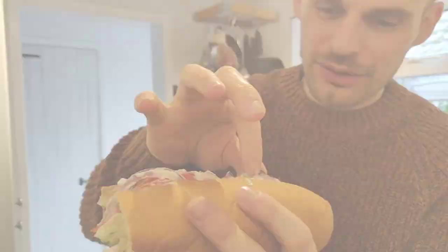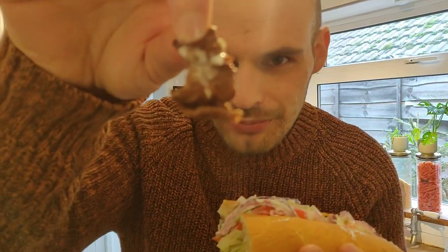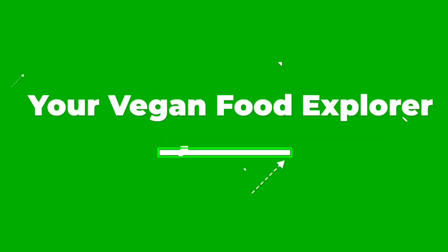Hey vegan food explorers, we're starting off the week with a bang — it is still Veganuary going strong, so we've got to have another special lunch. We just had a delivery from Subway. We've got a good one, let's go. I can already see these bits of steak, so let's get one out. That looks pretty good!